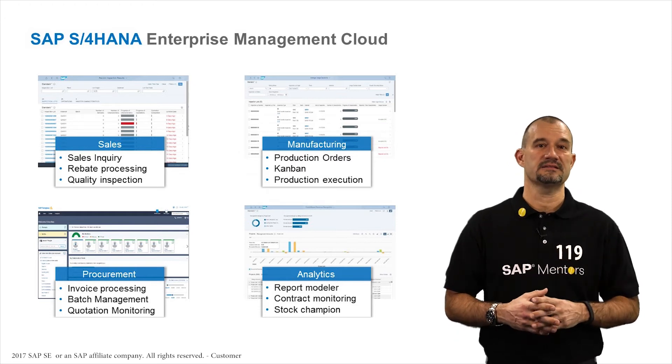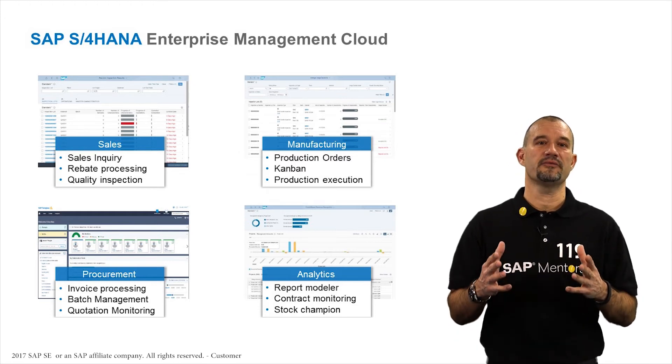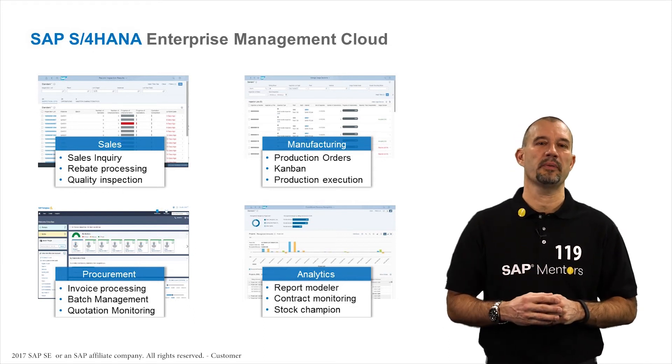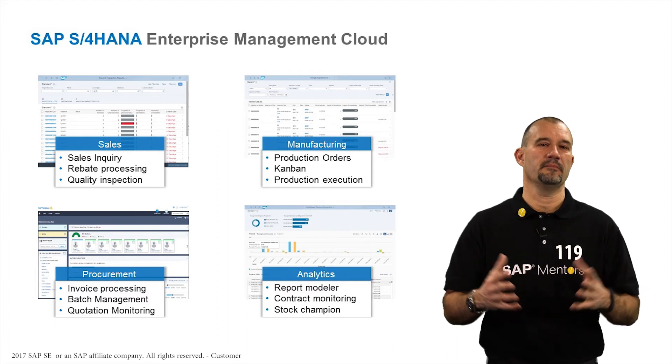Last but not least, analytics — where you find innovation from the enhanced reporting design modeler, real-time reporting capabilities for project costs, and much more.